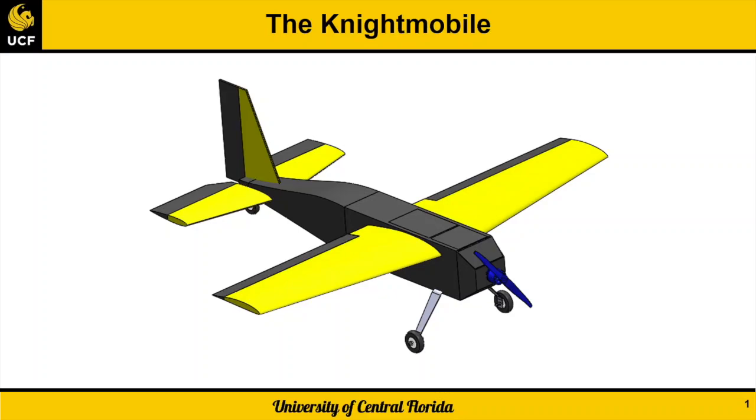This is the University of Central Florida's AIAA Design Build Fly team for the 2020-2021 competition. We are the Dark Knights and we are proud to present our submission, the Nightmobile.